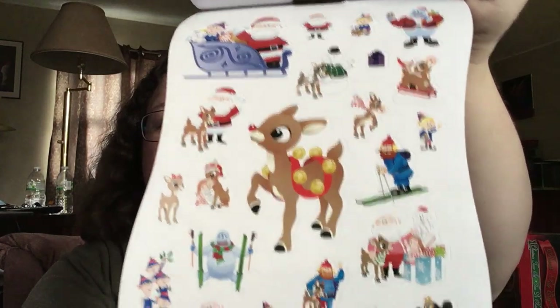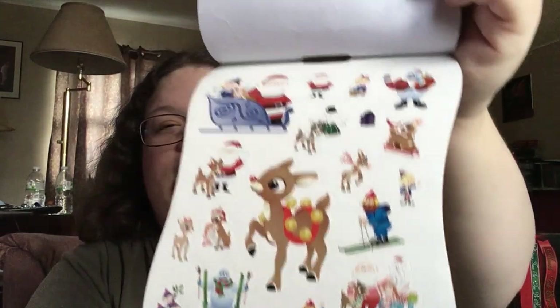I didn't even look through them at the store. I was just like, you're coming home with me. I got two of these. These are the type of stickers that — call me crazy — I don't know if I'll actually be able to use them. They're just so cute.